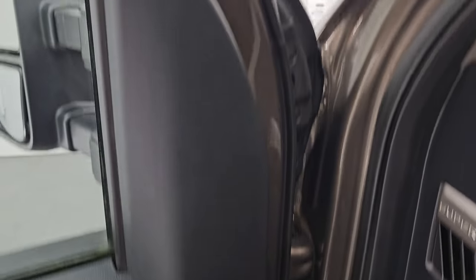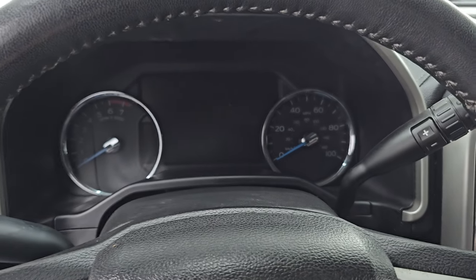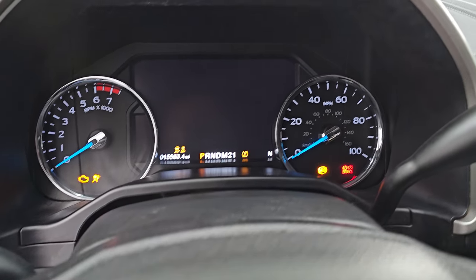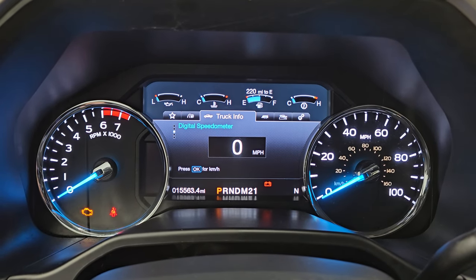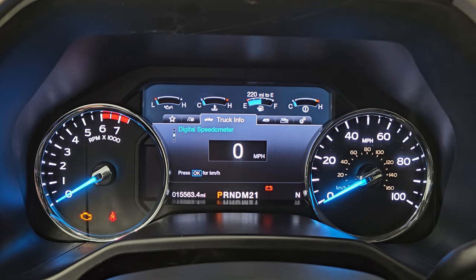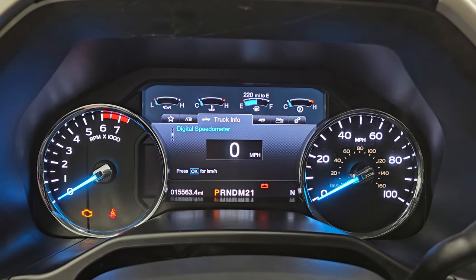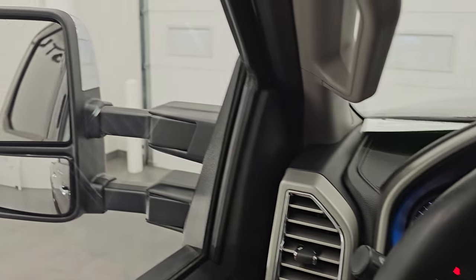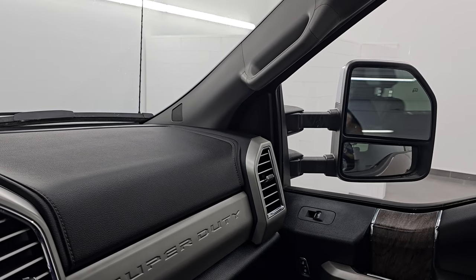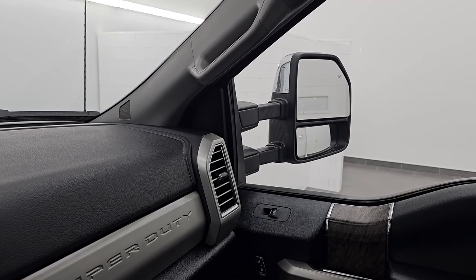These mirrors do fold in — power has to be on the truck for that to work. Let's hop inside and check out the miles, radio, and everything this one has to offer. You get the keyless entry with remote start, the built-in Ford tough animation at startup, and you can see this truck only has 15,563 miles on it. You get the nice big digital instrument cluster with digital speedometer. These mirrors do power fold in — I always like showing both sides so you know both sides are working properly — and then they power telescope out and in.